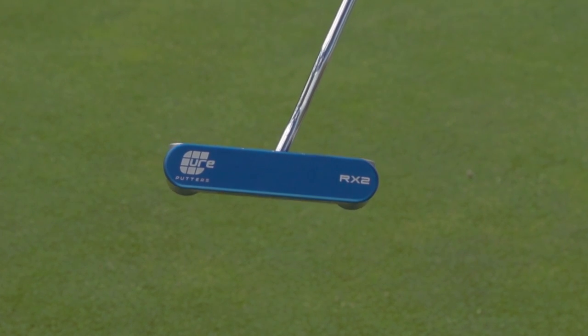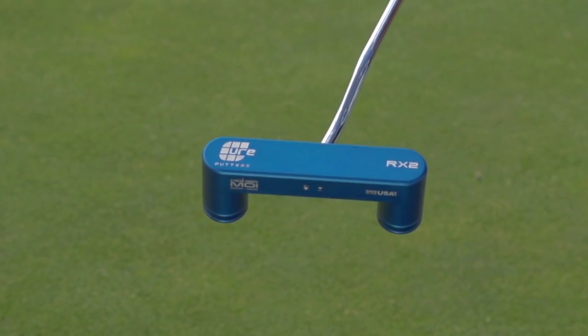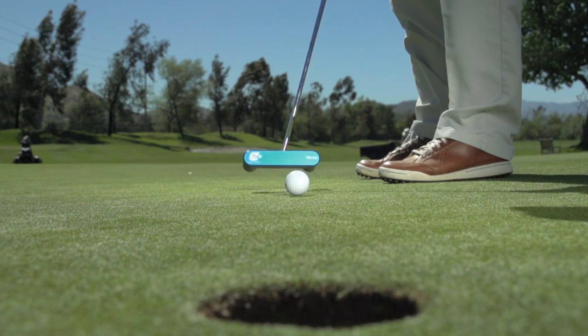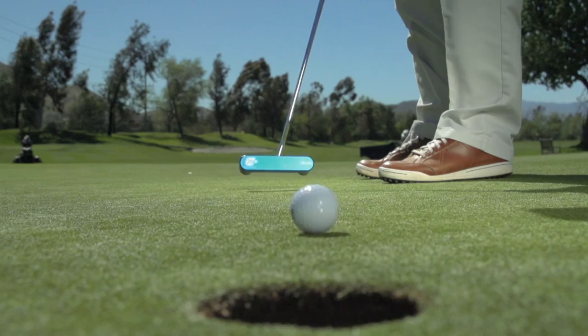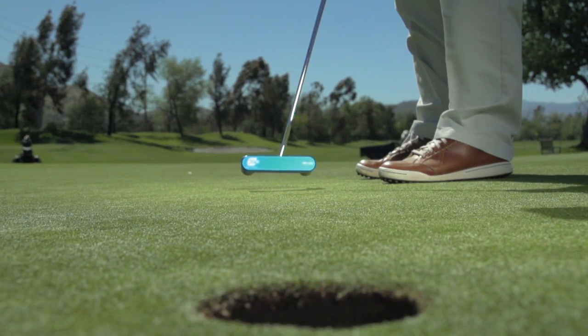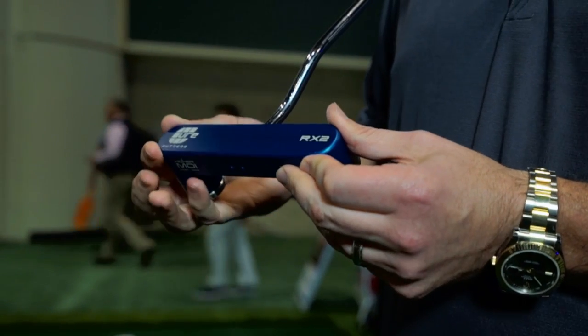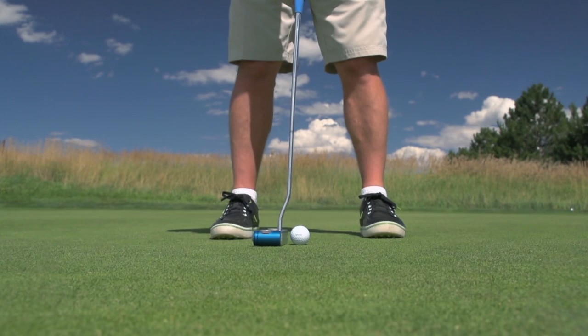Cure Putter is the most technologically advanced putter of all time. MOI, moment of inertia, is a big buzz word in golf. It's in drivers, it's in irons, it's in putters. The higher the MOI, the better the putter, because the MOI is essentially the resistance to twisting, so more stability. We've taken the face and made it larger, and put the weight in the right spots to achieve the highest MOI you can have.